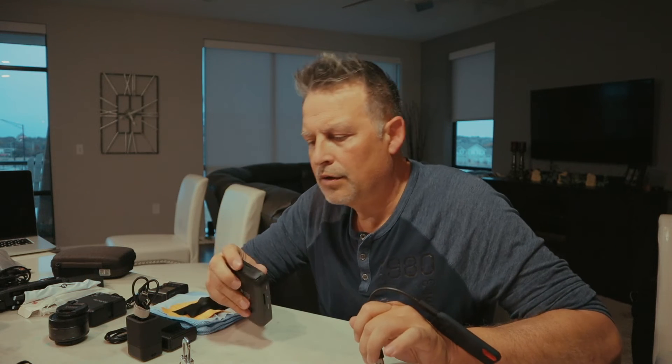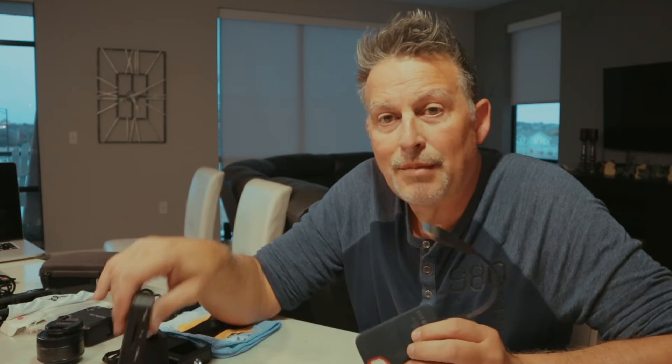One of the major fear factors when shooting in another country is theft. Camera equipment can be replaced, but I was always worried about losing my footage — all the time spent shooting would be wasted. So backing up in the field became a necessity for me.